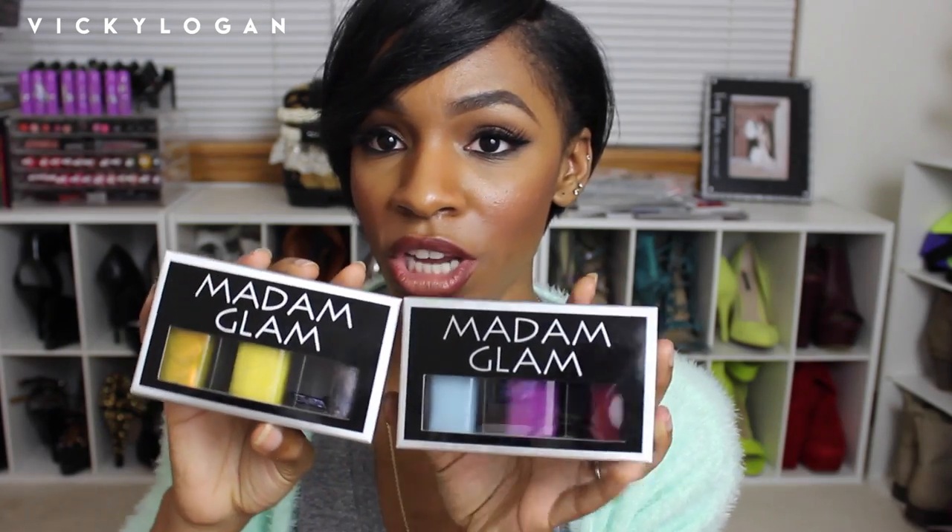Another product — I got a whole bunch of nail polishes from a new company called Madame Glam, and these are all the colors I got. I'm super excited to try them — I haven't tried any yet; my nails have been looking rough for the past three months but I'm finally going to file them and do something with them. Let me know which color you guys want to see: I have a wine color, a purple, a light blue, a yellow, a gold, and a silver. Let me know which one you want me to do a tutorial with!